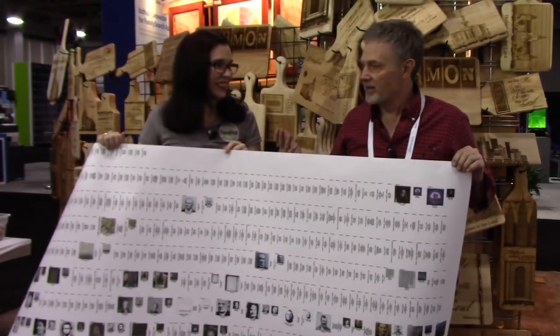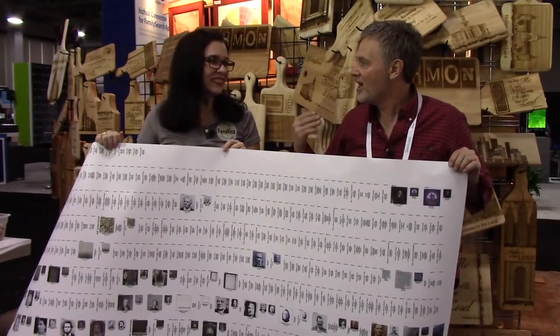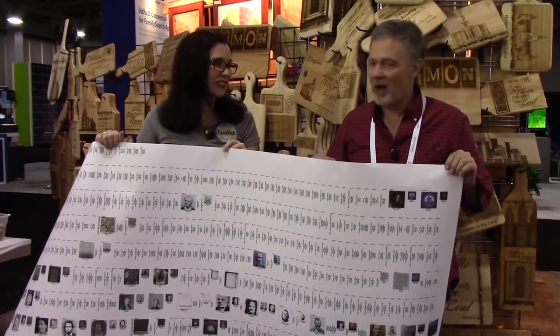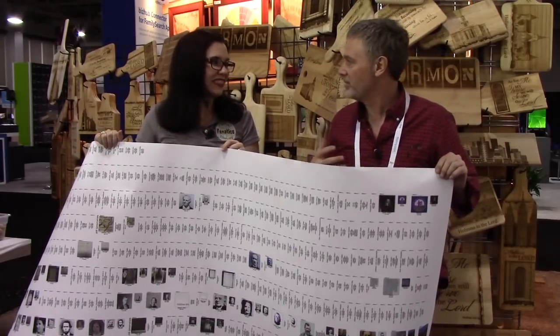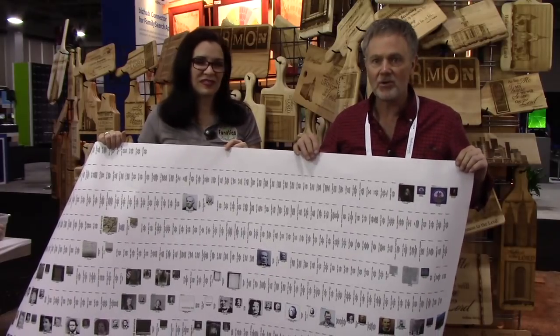The website is GenealogyWallCharts.com. Every year they print off about three to four thousand charts right here at RootsTech. They have about 50 to 60 laptops and a staff of about 40 to 50 people that help everyone. Come on down and they're more than happy to answer your questions and help you.